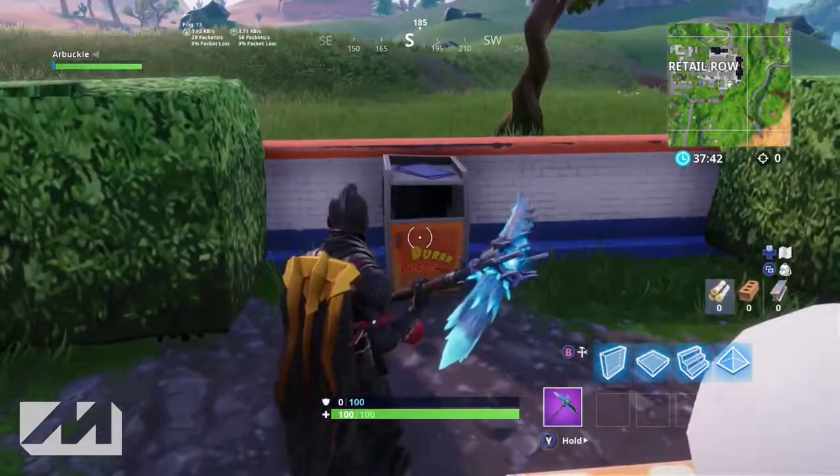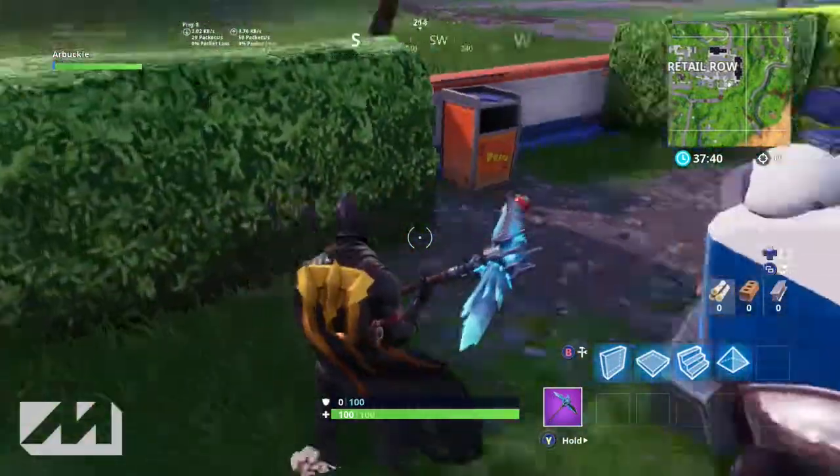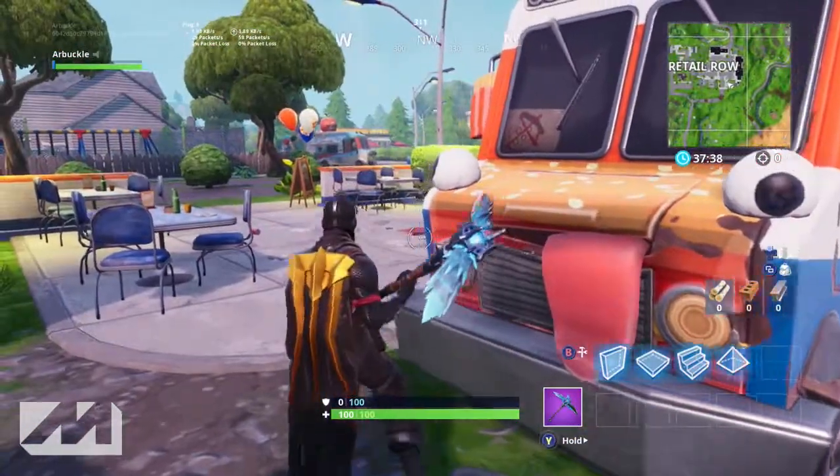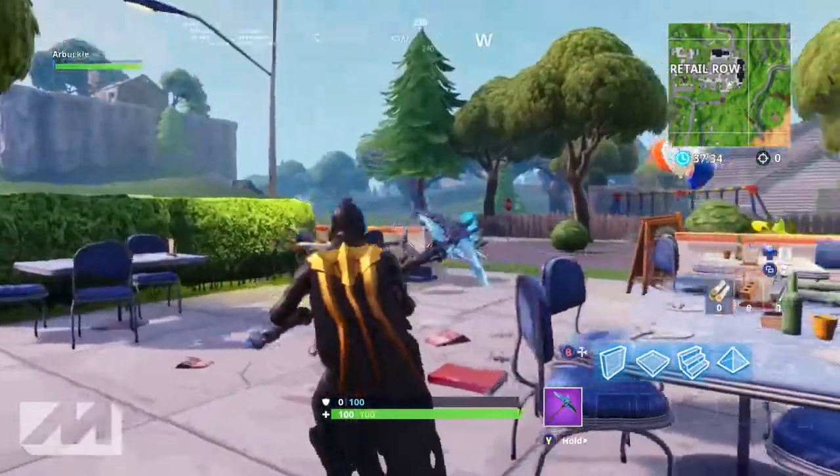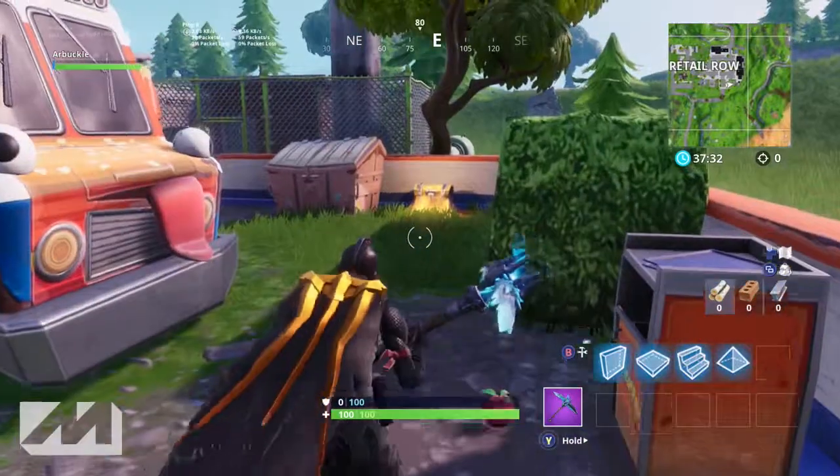I would 100% say that is a nod at Durr Burger winning over the Pizza Pit. I know this has nothing to do with Fortnite gameplay whatsoever - this is pretty dumb to be quite honest - but I just thought it was kind of cool and thought I would talk about it in the video. This area is just so cool.